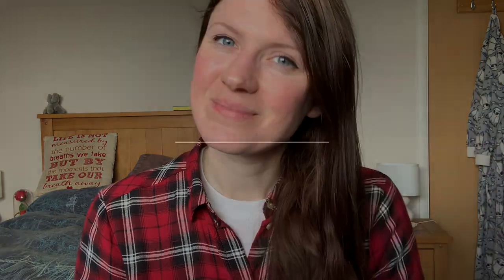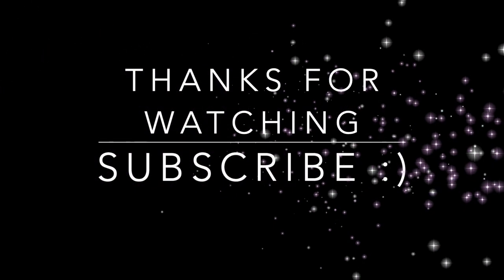That's it from me — thank you so much. I'm really happy I did this vlog; it's been lovely to reflect back on my time in care homes. I hope it's been useful. If I haven't answered a question you have about care homes, please comment below and I'll answer it. See you all next time!